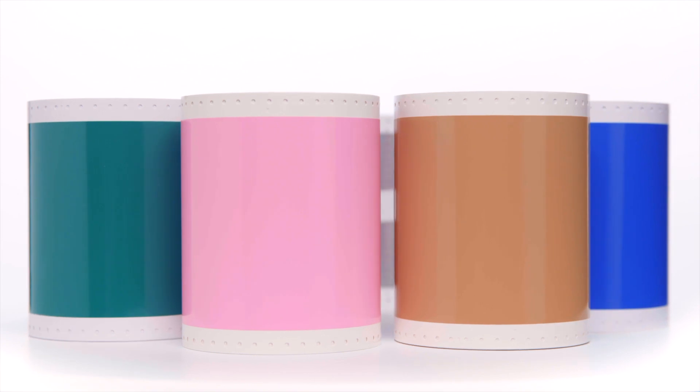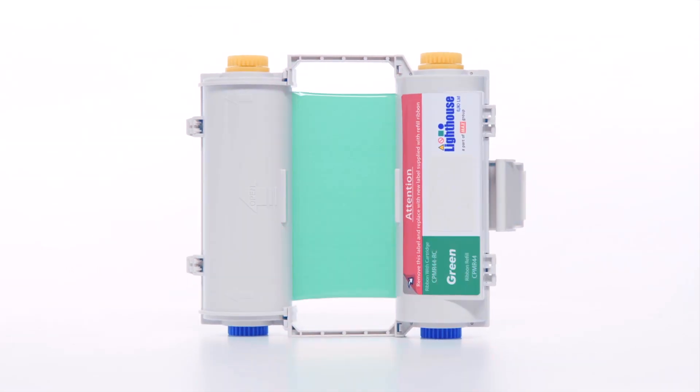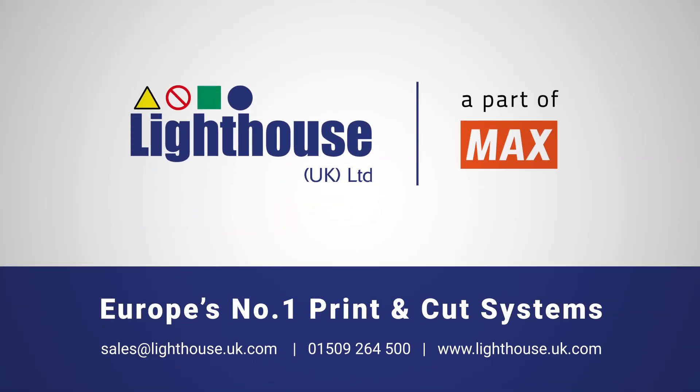A huge range of consumable options to meet a myriad of applications, all manufactured by Lighthouse. The CPM range from Lighthouse, Europe's number one print and cut systems. Contact us for further information or to arrange a demonstration.